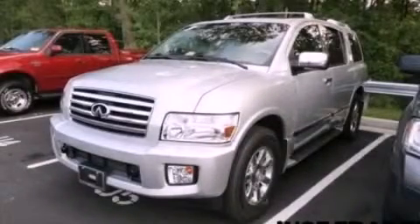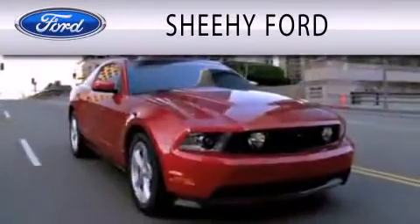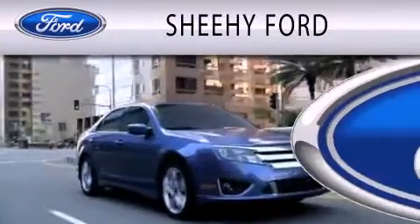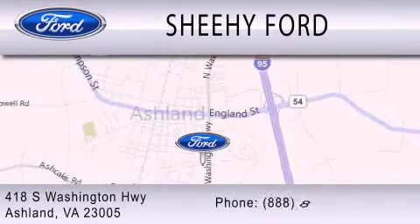This vehicle is sure to sell fast. Call and arrange your test drive today. SheHe Ford is dedicated to doing everything possible to ensure that the experience you have selecting your next vehicle is as pleasant as possible. We are located at 418 South Washington Highway in Ashland.